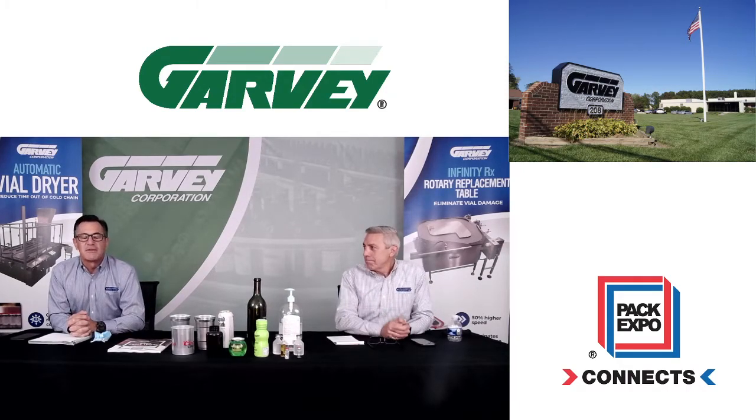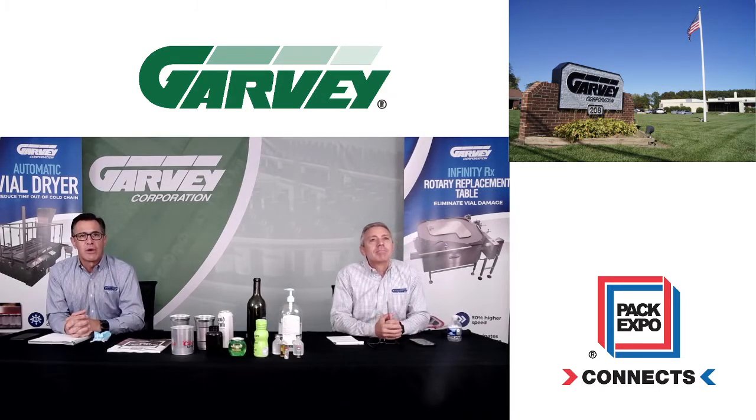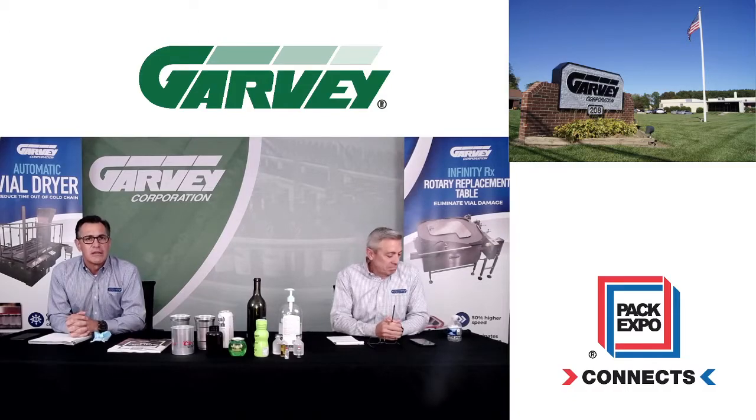One of the most popular accumulation systems we have is our patented Infinity Accumulation System, and we're going to show a quick video that shows the different types of infinities we build and some of the benefits that they can provide you and your production line. After the video we can go into more detail and bring up some common questions that we often get asked.